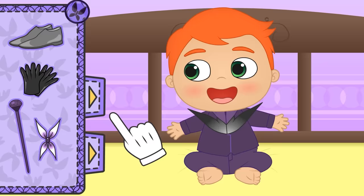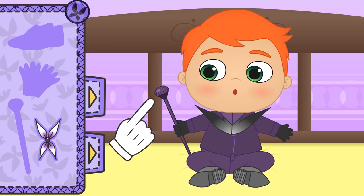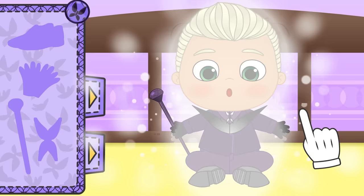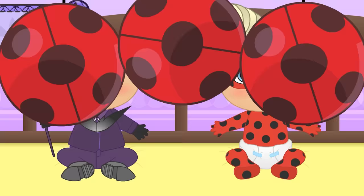Now let's put on the shoes! And lastly, we put on these gloves! And now it's time for the most important item — your Akuma carrying cane! And the source of your power, the Butterfly Miraculous! Wicked! Now you're as terrifying as the real Hawk Moth! Should we show Lily? Check it out, Lily! What do you think? Now you have an enemy who measures up to you!